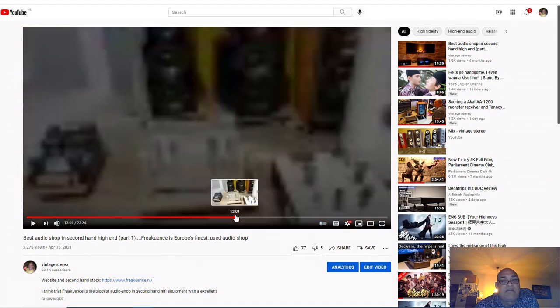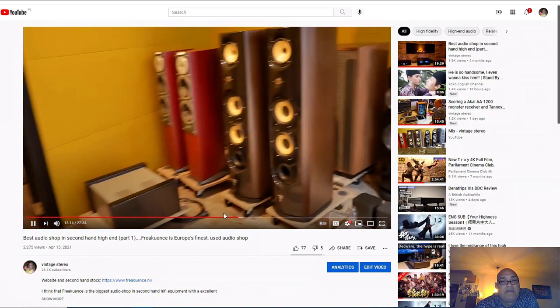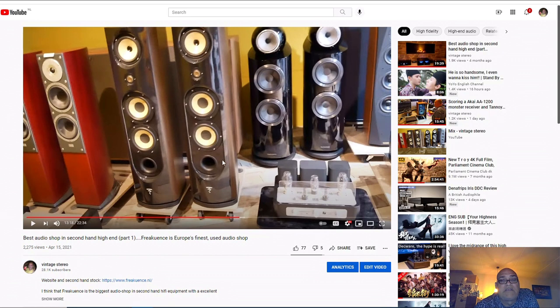These speakers - I never saw an audio shop like this. These guys sell some serious speakers, serious tube amplifiers - everything they sell is serious, but secondhand, so much cheaper than you would buy new in the shop. I would advise if you are a guy like this who likes to change audio often.